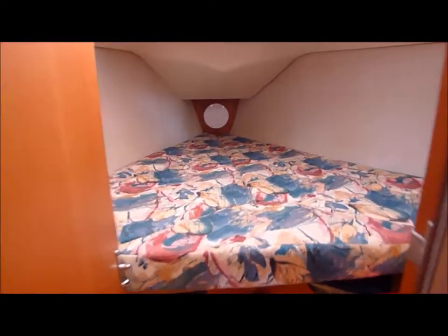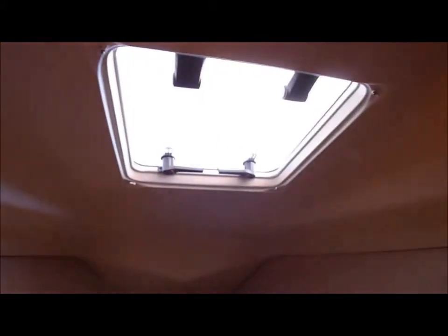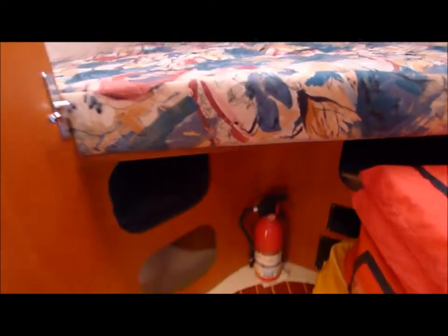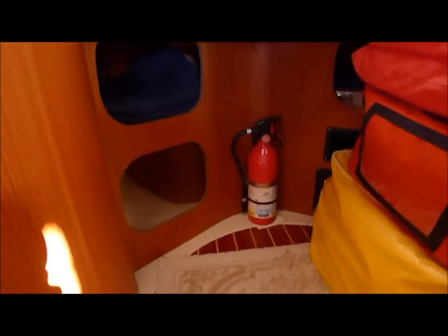Into the forward cabin. Nice huge v-berth. Big opening hatch. And open storage underneath. Good ventilation.